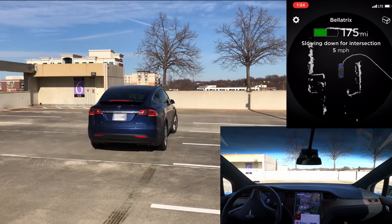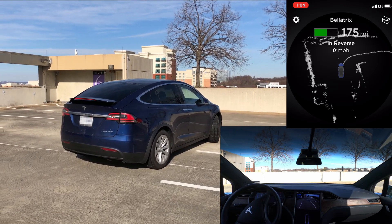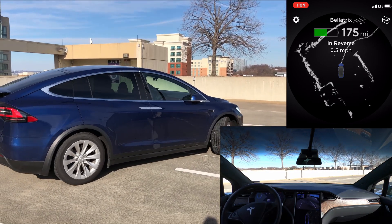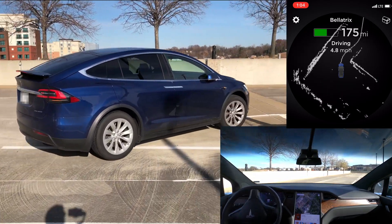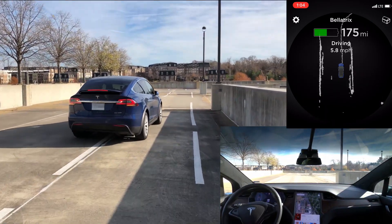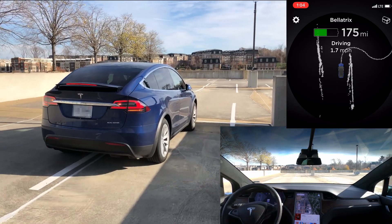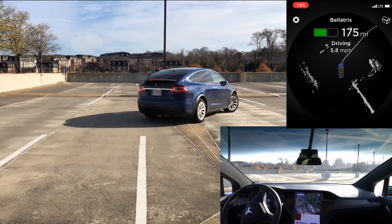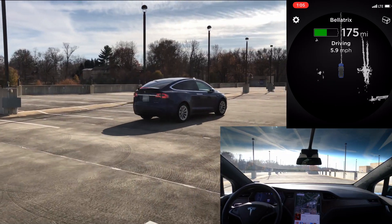It detected it as an intersection, so it slowed for the intersection, then seemed to detect something and decided to back up a little and cut the corner a little tighter. As it comes around the corner there are small speed bumps — it didn't seem to faze it at all, just went right over them without any issue. It pauses again detecting what it thinks is an intersection, then goes around the corner towards where my wife is standing. You can see it drove through those parking spots, so it doesn't seem to care unless there are cars in the spots.